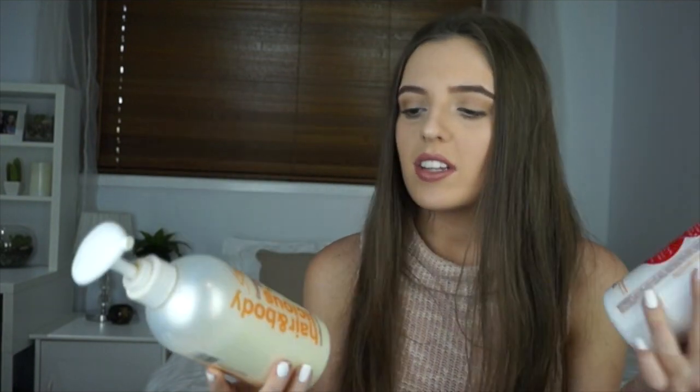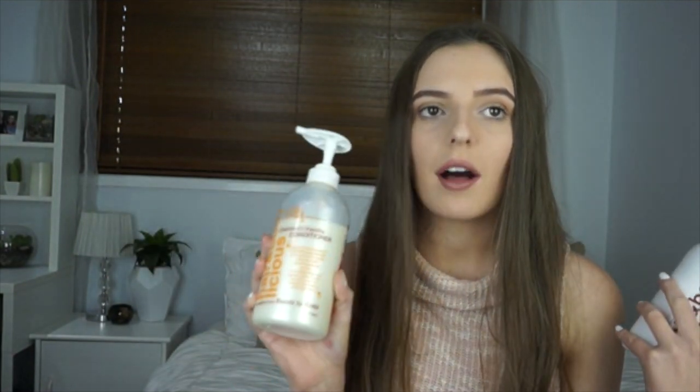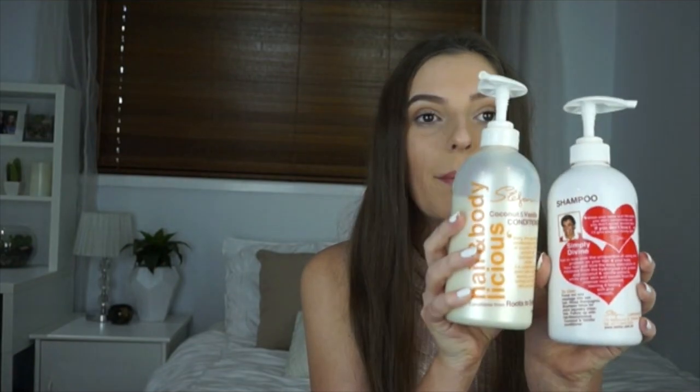As far as price goes, it is a little bit on the pricey side compared to something you can get at Coles or Woolworths. Steffen's can only be purchased at a Steffen's hair salon — I don't know if they have them anywhere else in the world but they definitely have them here in Australia. I love Steffen's and these two together are like a match made in heaven.